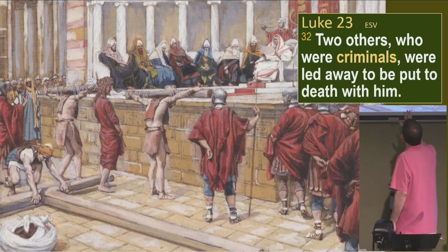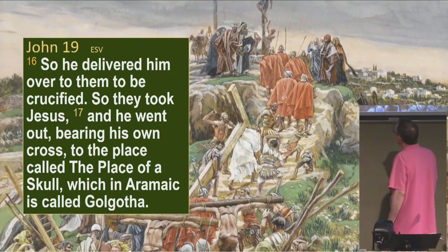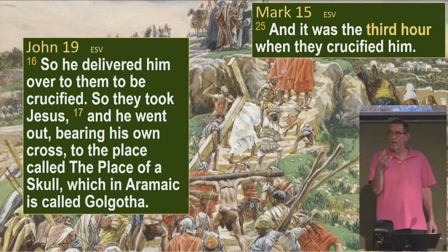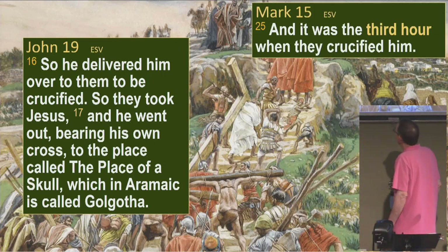Luke says two others who were criminals were led away to be put to death with him. Tissot imagines that the two other criminals just had the crossbars of their crosses, but Jesus had his entire cross. John 19:16 says: 'So he delivered him over to them to be crucified. So they took Jesus and he went out bearing his own cross to the place called the Place of the Skull, which in Aramaic is called Golgotha.' It was the third hour when they crucified him — three hours after sunrise, so about 9 a.m.